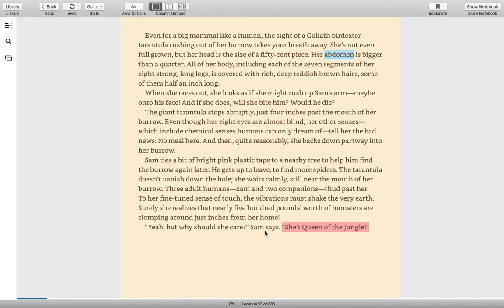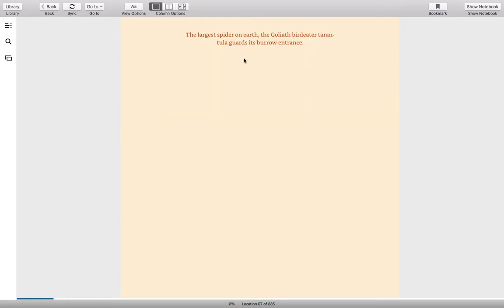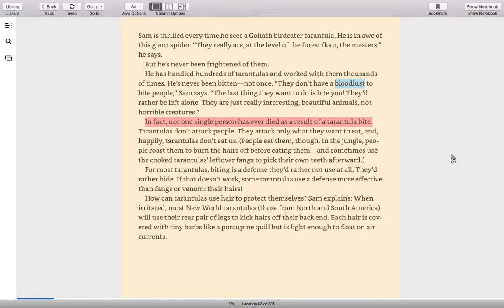Here I just highlighted this in pink — I think that was the heading at the beginning. I want you to think about why she would be considered the queen of the jungle. And there she is: the largest spider on Earth, the Goliath Bird-Eater Tarantula, guards its burrow entrance. Sam is thrilled every time he sees a Goliath Bird-Eater Tarantula. He is in awe of this giant spider. "They really are, at the level of the forest floor, the masters," he says.